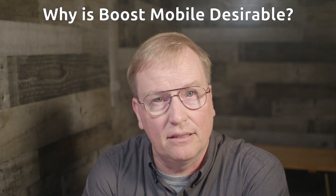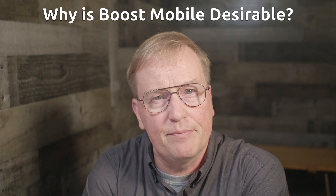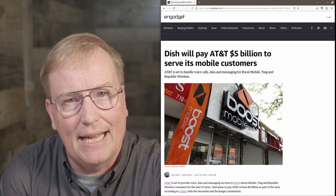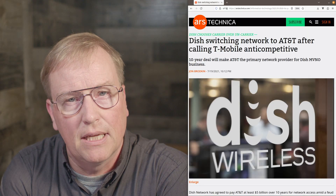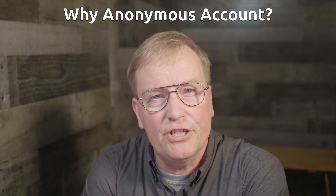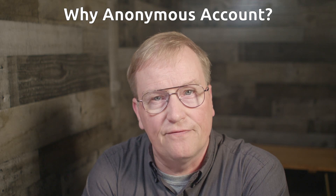Why is a Boost Mobile account desirable? That is because Boost Mobile uses AT&T as the network, and AT&T has excellent coverage across the United States. Most other prepaid providers use T-Mobile, which has a much smaller network, especially in the rural areas of the U.S.